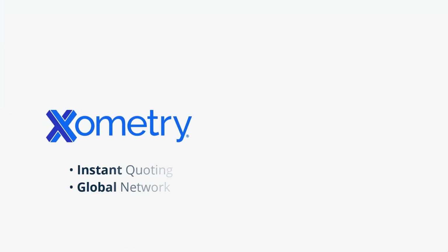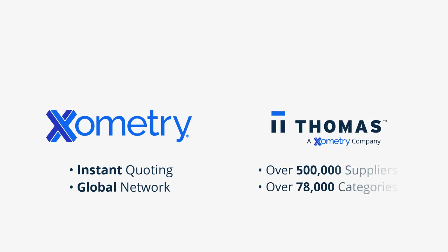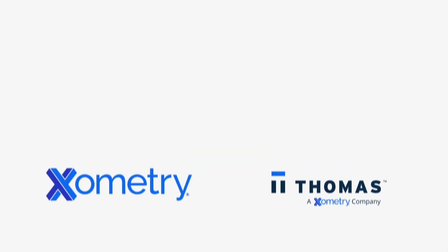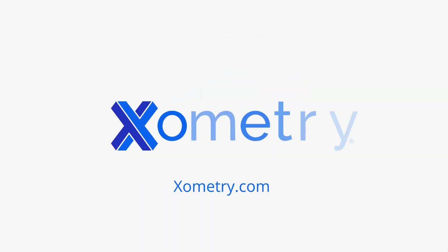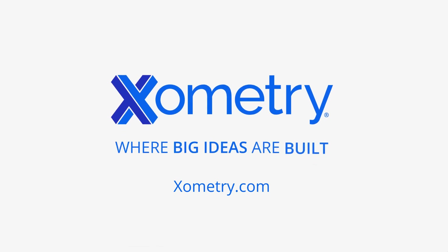Whether it's getting an instant quote for a custom part or access to thousands of vendors for other sourcing needs, Xometry's platform can meet the requirements of all industrial buyers. We look forward to helping you build your next big idea. Xometry — where big ideas are built.